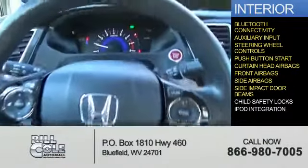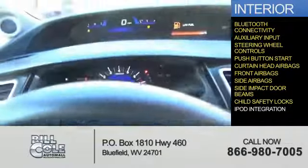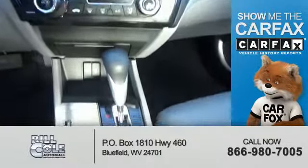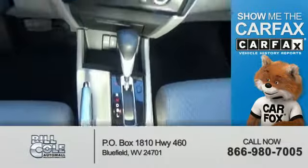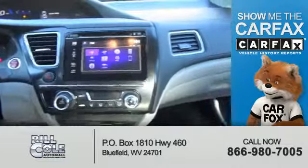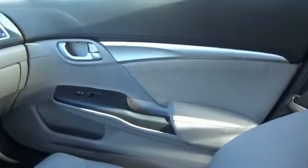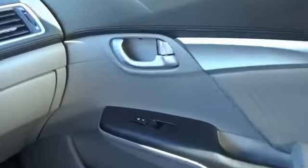Side impact door beams, child safety locks, and iPod integration. Rest easy knowing this vehicle comes with a Carfax vehicle history report from Carfax, the most trusted provider of vehicle history information — great quality at a great price.